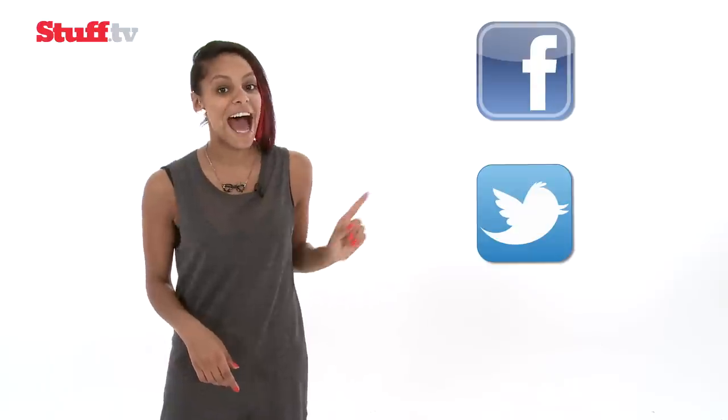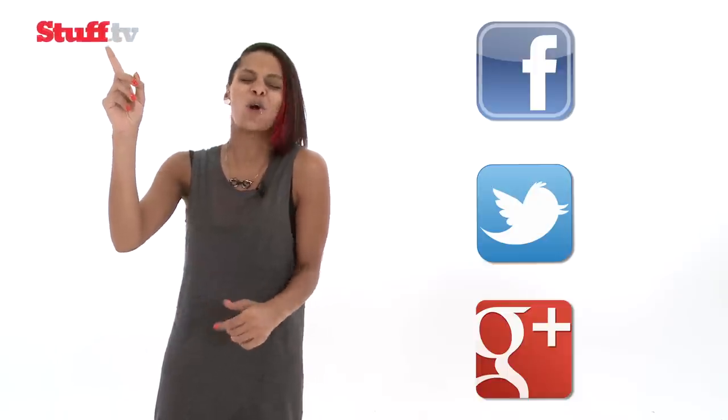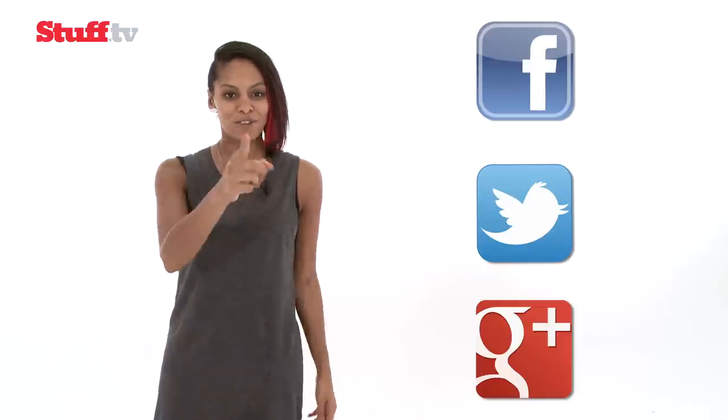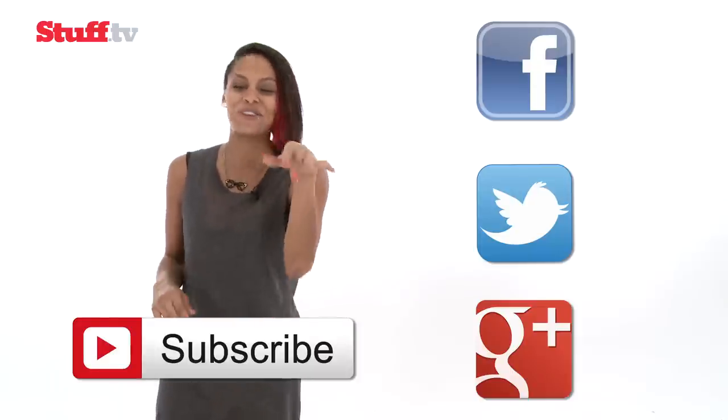Here at Stuff, we care about you guys just as much as all the newfangled tech that winds up on our desks, so we'd love to hear what you think. You can find us on Facebook, Twitter and Google Plus. For your daily tech fix, make sure you visit our website Stuff.tv for the latest and coolest gadget news and reviews. And don't forget to hit subscribe and tell your friends.